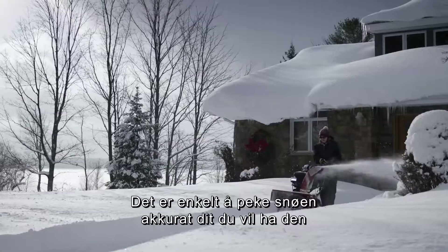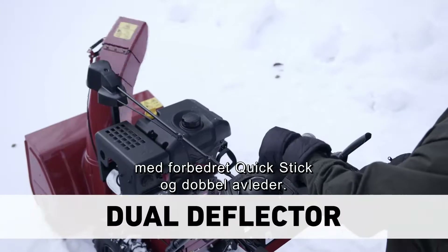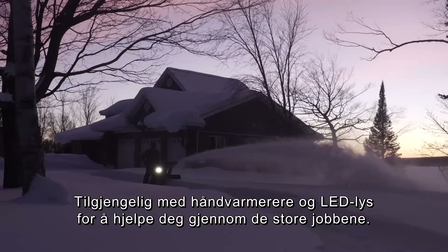It's easy to aim your snow exactly where you want it to go, with the improved Quick Stick and Dual Deflector. Available with hand warmers and LED headlights to help you through the big jobs.